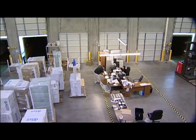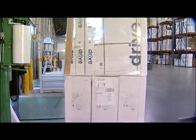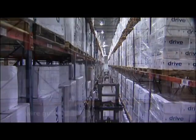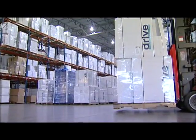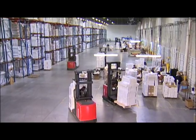The 133 bay doors allow for receiving, staging and shipping with multiple carriers simultaneously. Narrow aisles and wire-guided forklifts allow for quick, efficient and damage-free picking and transporting of inventory throughout the warehouse. The large staging area allows for multiple orders to be held for various carriers.